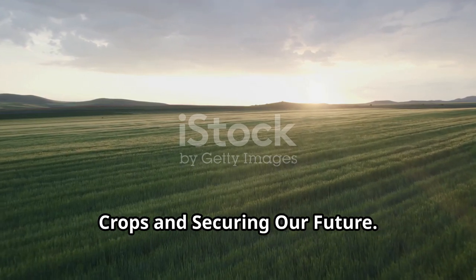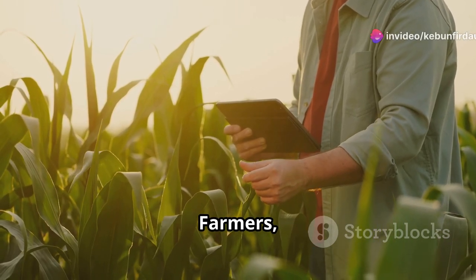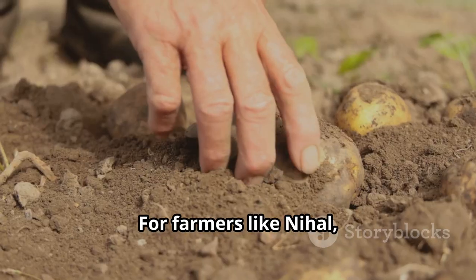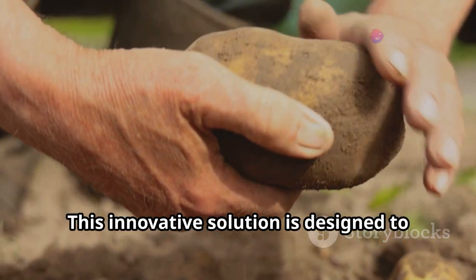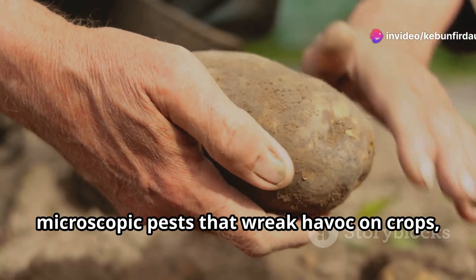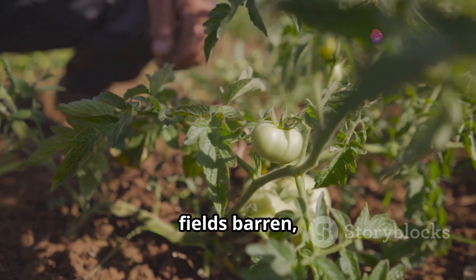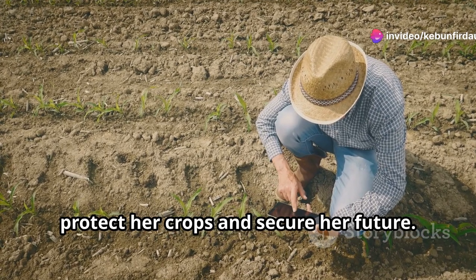In the heart of our agricultural communities, a silent battle rages on. Farmers, the backbone of our food supply, face relentless challenges from pests and diseases that threaten their livelihoods and our food security. For farmers like Nihal, Bayer's biological nematicide offers a glimmer of hope. This innovative solution is designed to combat nematodes — microscopic pests that wreak havoc on crops, causing significant damage and loss. After years of struggling with nematode infestations that left her crops stunted and her fields barren, Nihal decided to give it a try. She was determined to find a way to protect her crops and secure her future.